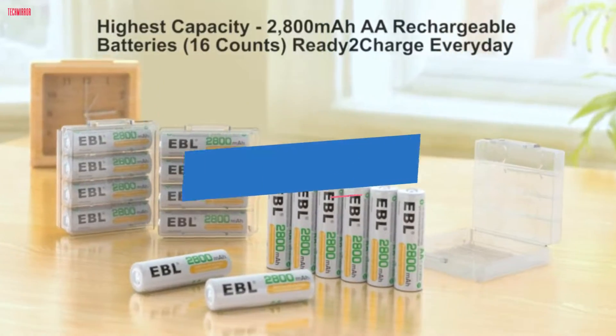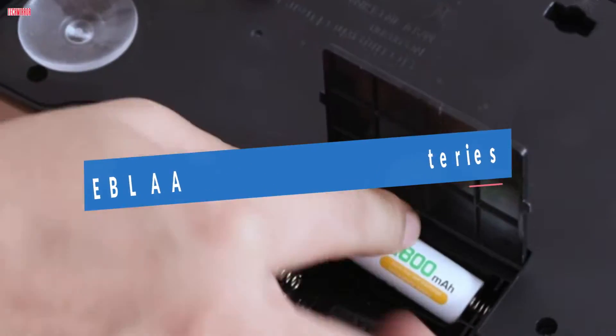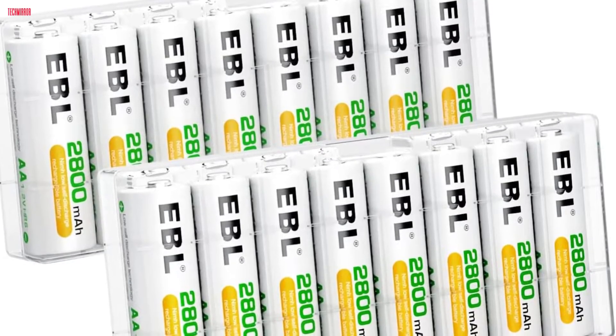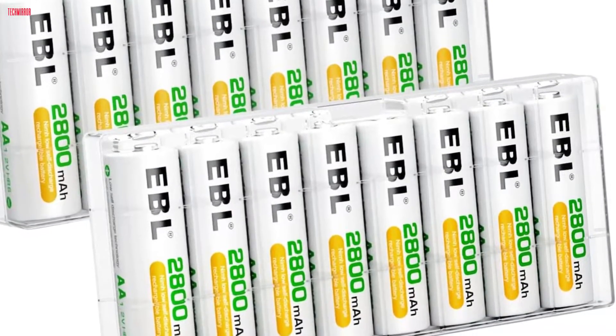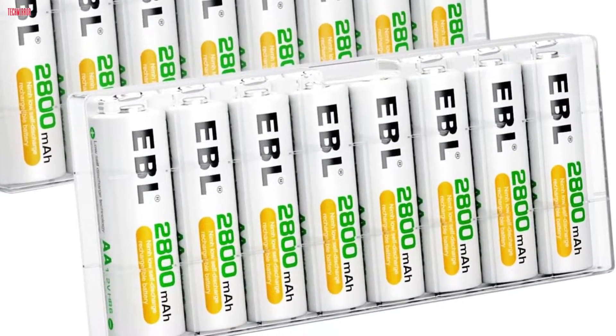Number 5. EBL AA rechargeable batteries with a capacity of 2,800 mAh are the powerhouse your devices need. This pack of 16 batteries ensures a constant and robust power supply for various gadgets such as cameras, remotes, gaming controllers, and more.